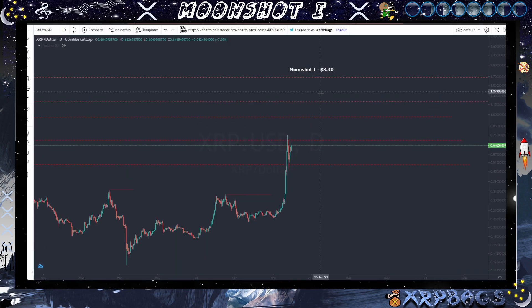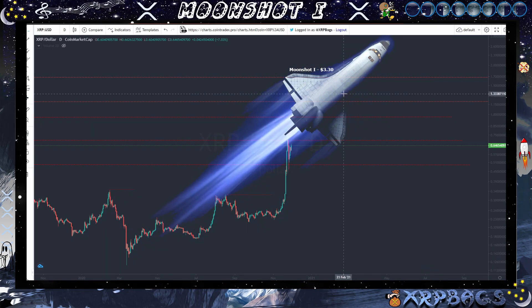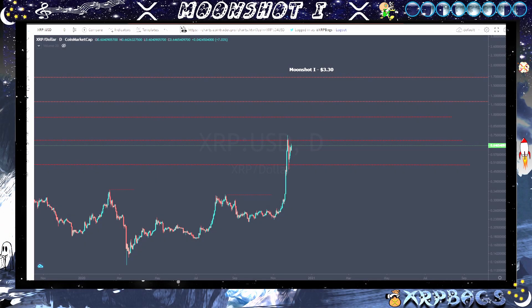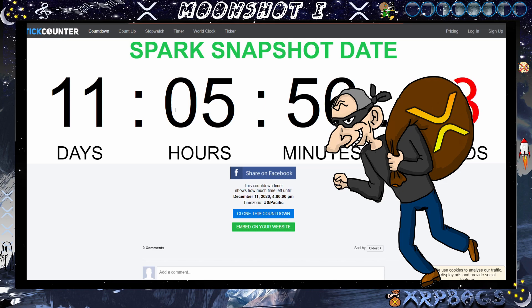We also have one last sale going on here: XRP is currently still on sale under a dollar. Pick up as many as you can before you reach that moonshot target of $3.30. XRP Cyber Monday — currently at 64 cents. Get it before it reaches a dollar. One last reminder: 11 days to the Spark snapshot date. Make sure you're all set up for that before a possible run-up and a possible FOMO bull run before this snapshot date.